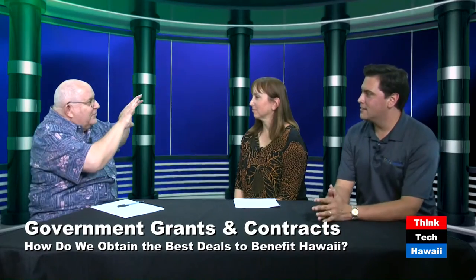We're back. Melissa Pavlicek, the Hawaii Procurement Institute executive director — welcome. And sitting right next to her, Kekoa McClellan with Pelotron. Thank you guys for coming down. We're going to talk about procurement and energy today.